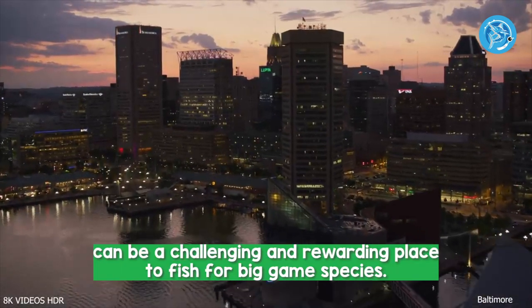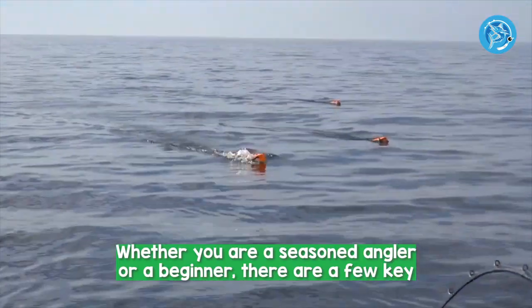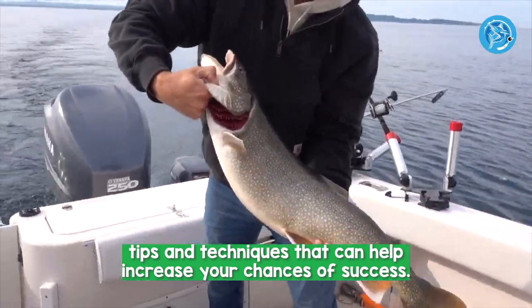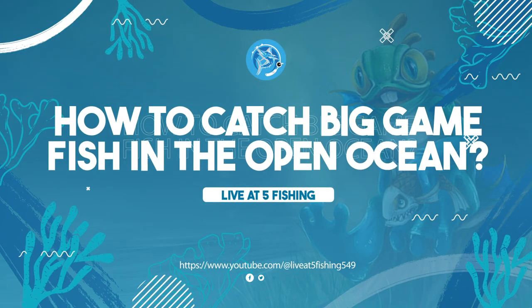The open ocean can be a challenging and rewarding place to fish for big game species. Whether you are a seasoned angler or a beginner, there are a few key tips and techniques that can help increase your chances of success. How to Catch Big Game Fish in the Open Ocean.